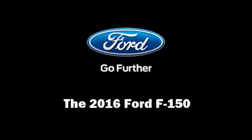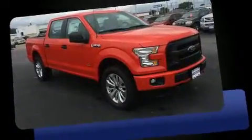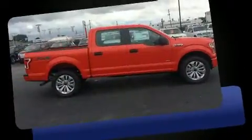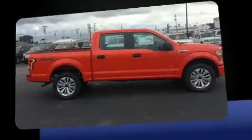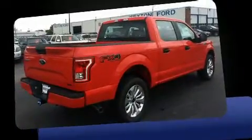Familiarize yourself with the 2016 Ford F-150. Top features include a split folding rear seat, delay off headlights, a tachometer, variably intermittent wipers, a trip computer, a rear step bumper, an outside temperature display, and cruise control.